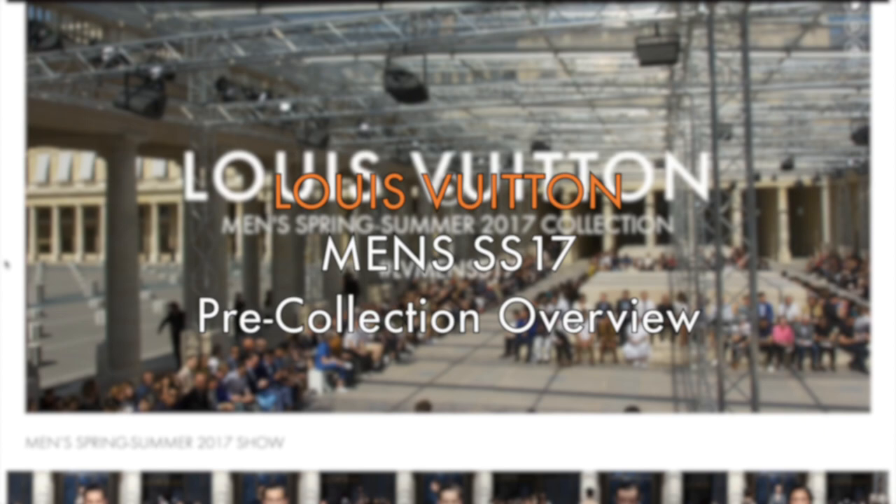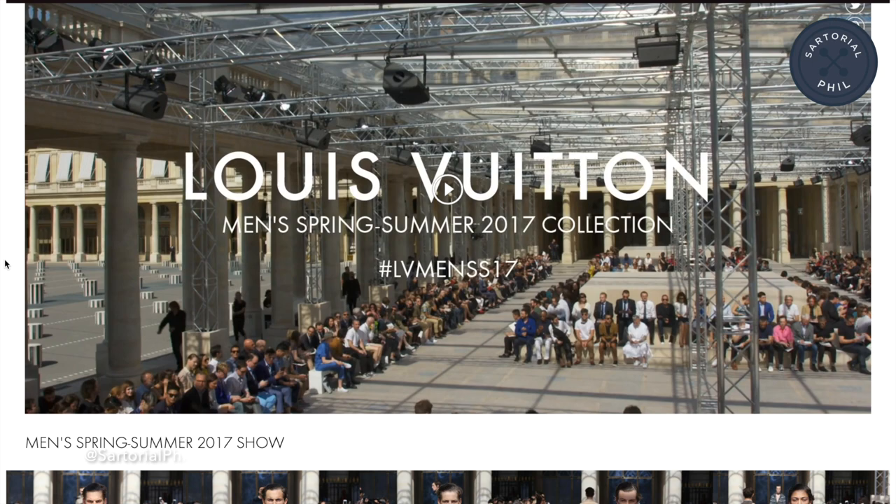Hi, welcome back to my channel. Today I wanted to do another pre-collection review, although for this one they've already launched the pre-men's spring-summer 2017 collection, and this is specifically the Chapman Brothers illustrations.